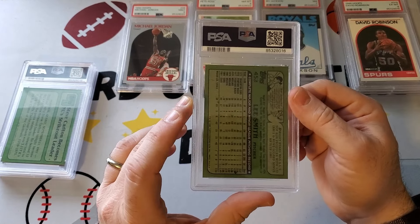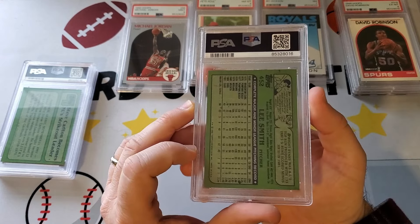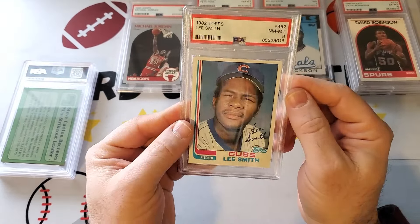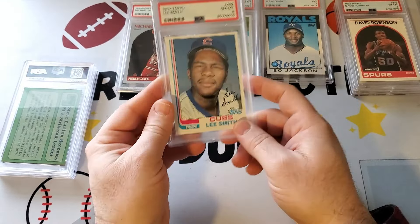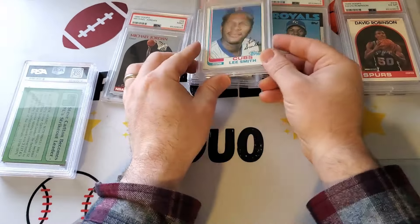Next we have a Lee Smith — this is a rookie Lee Smith from 82. We pulled this when we were opening the 82 cello pack. This is one you were looking forward to. Yeah, it's a Hall of Fame rookie, and they're going to give it an eight. All the 82s get eights. I don't know what more they're looking for on this.